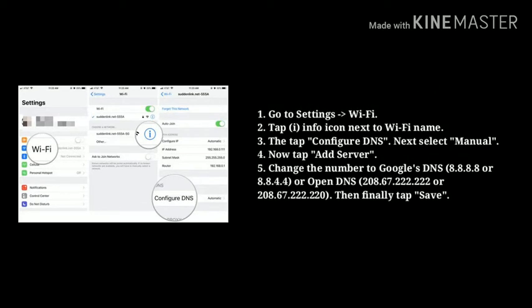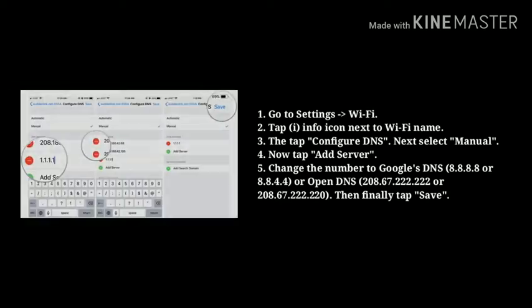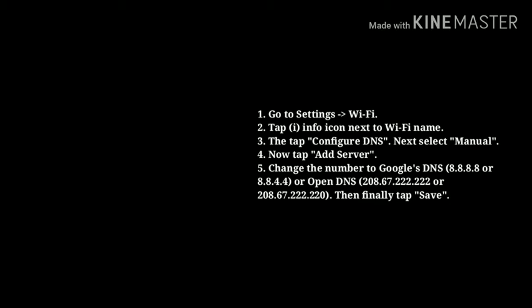Solution 8: Change to Google's DNS or OpenDNS settings. First go to Settings, next tap on Wi-Fi. Now tap the info icon next to your Wi-Fi name, then tap Configure DNS, next select Manual. Now tap Add Server, then change the number to Google's DNS or OpenDNS. Finally tap Save to confirm.